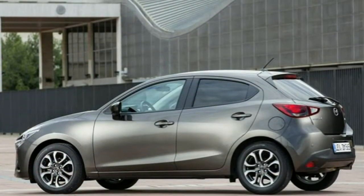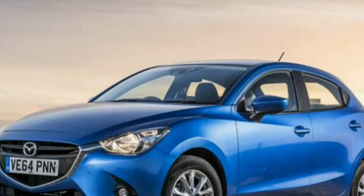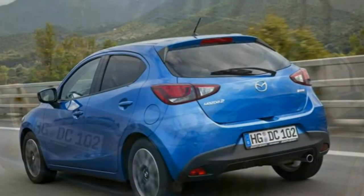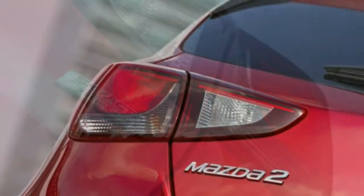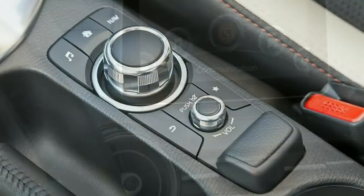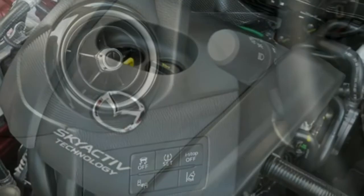Mazda expects the 89bhp version, again with the five-speed manual box, to be the most popular choice of the range. Not only does the extra 15bhp, joined by an increase in torque to 148Nm, liberate more performance — 114mph top speed and 0-62mph in 9.4 seconds — but efficiency is boosted too. Official claims of 62.8mpg and CO2 emissions of 105g/km make this the most frugal of the petrol versions. It's worth noting that despite the raised torque figure, peak rate is delivered at 4,000rpm; floor the throttle in fifth gear at motorway speeds and acceleration is glacial — much gear changing is still required.